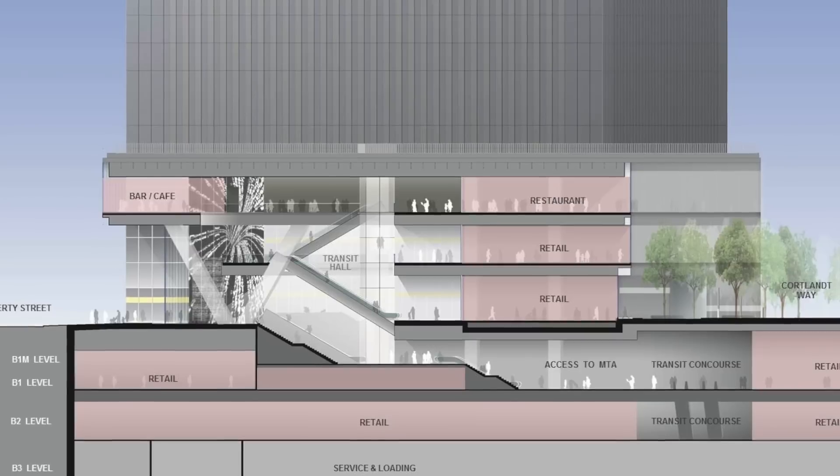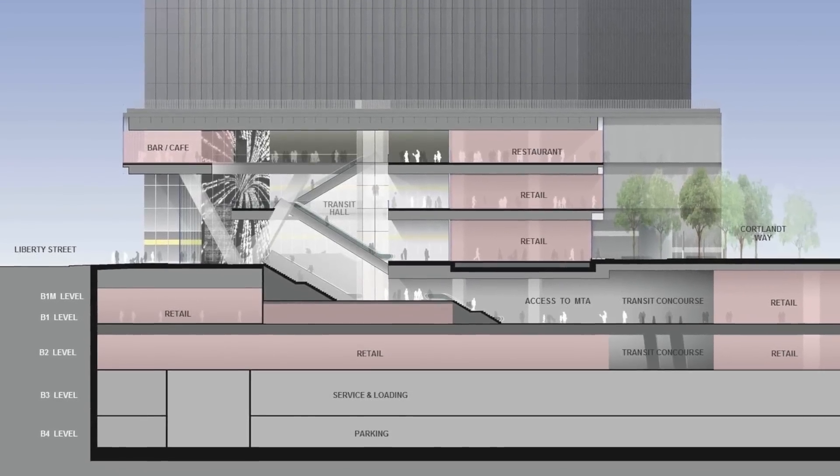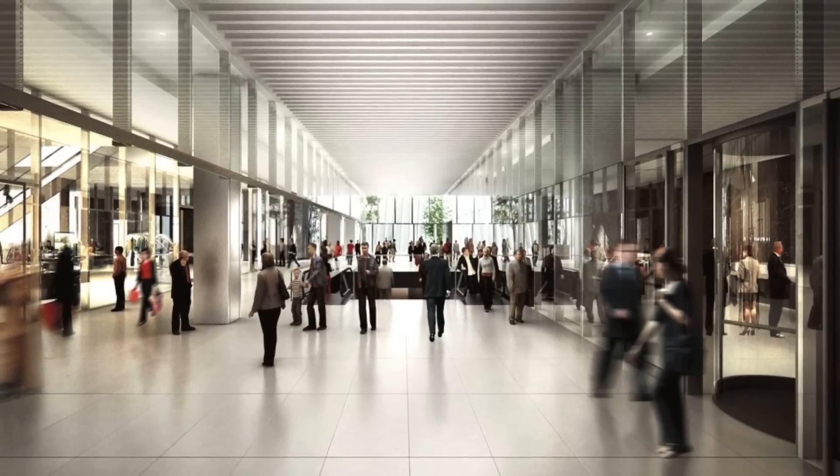We are focused not only on retail in the buildings, which are the lower podiums of all three of the commercial buildings, but also all of the below-grade shopping neighborhood. The retail is 500,000 square feet of tenant space.